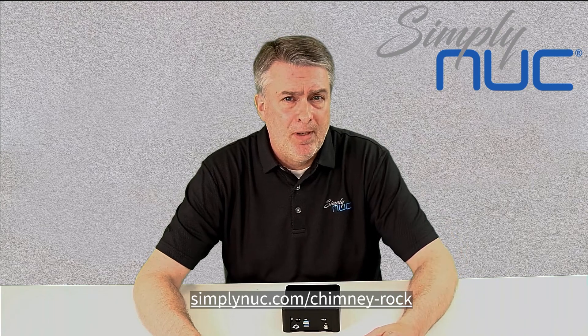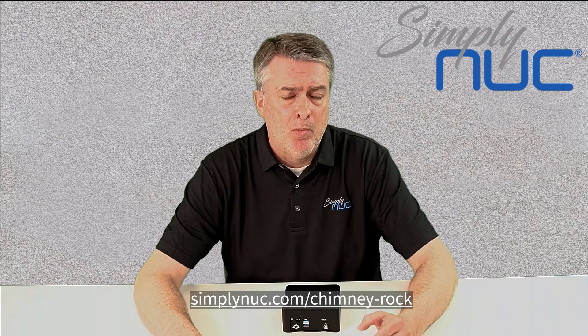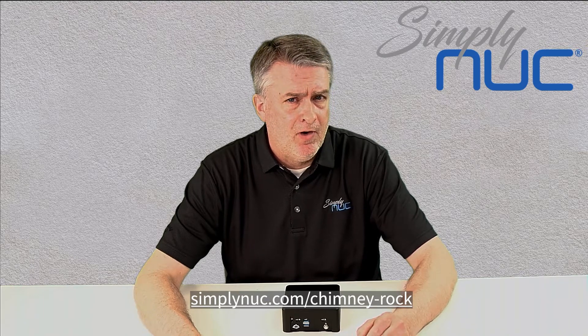As always, Simply NUC will build and ship a Chimney Rock to you within 48 hours of your order being entered. Look for more Long Life NUCs coming from Simply NUC over the next few quarters, and for more information specifically on Chimney Rock, please visit the link shown here on your screen.